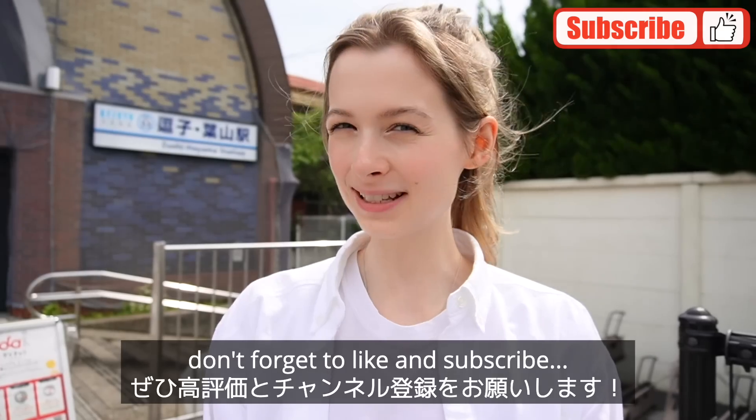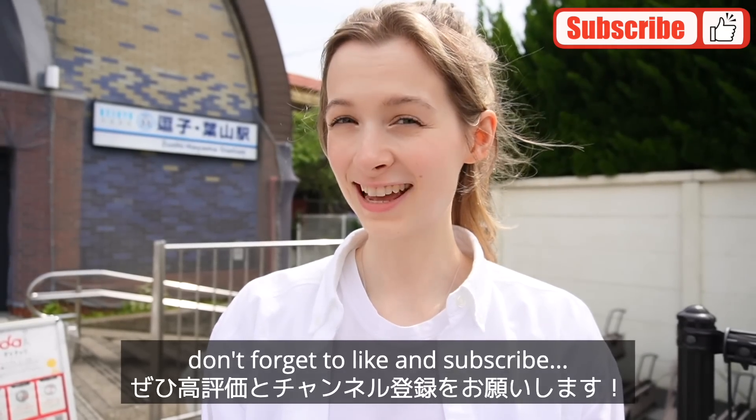If you like videos like this, don't forget to like and subscribe and let's get into it.